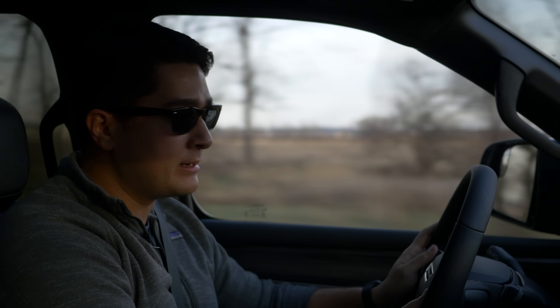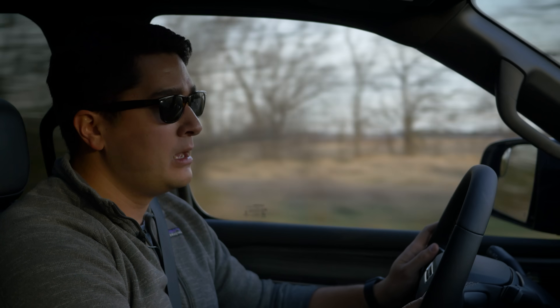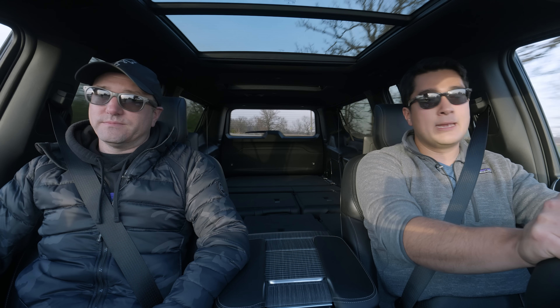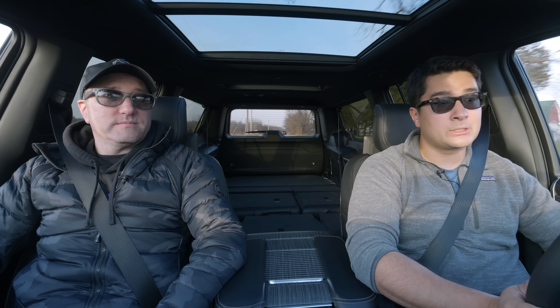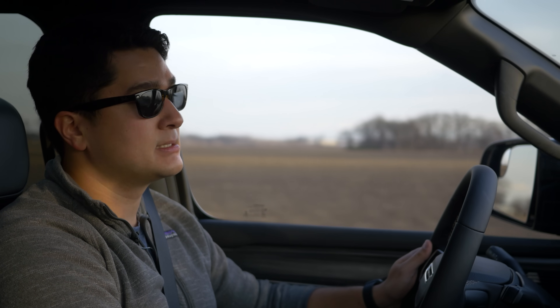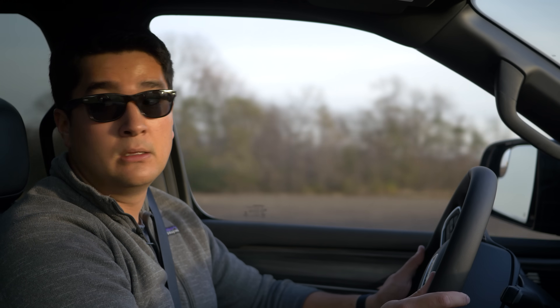We've already done a video on the Grand Wagoneer, so due to how similarly equipped this is, I'll quickly cover the dynamics. It drives surprisingly small despite how long it is. It doesn't feel anywhere near as ponderous as the new Sequoia, Land Cruiser, or LX. Compared to the Escalade, it actually turns in a little more car-like, and as you can tell it is really, really quiet. It masks speed exceptionally well — you can be doing 95 mph and think you're doing 70.